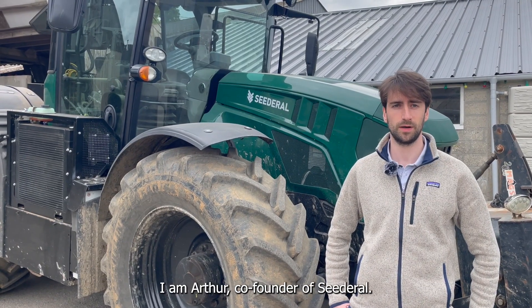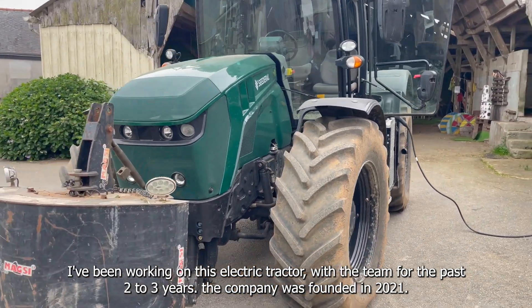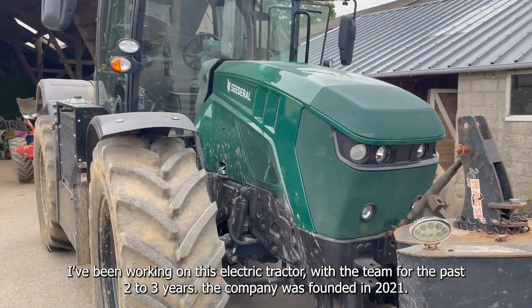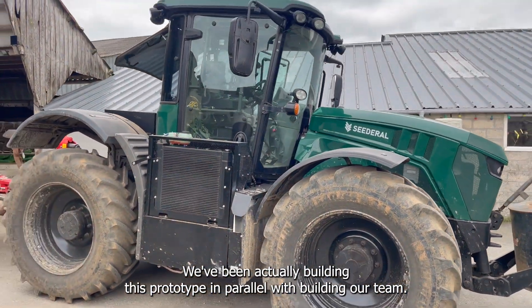Hi, nice meeting you. I'm Arthur, co-founder of Ciderol. I've been working on this electric tractor with the team for the past two to three years. The company was founded in 2021. We've been actually building this prototype in parallel with building our team.